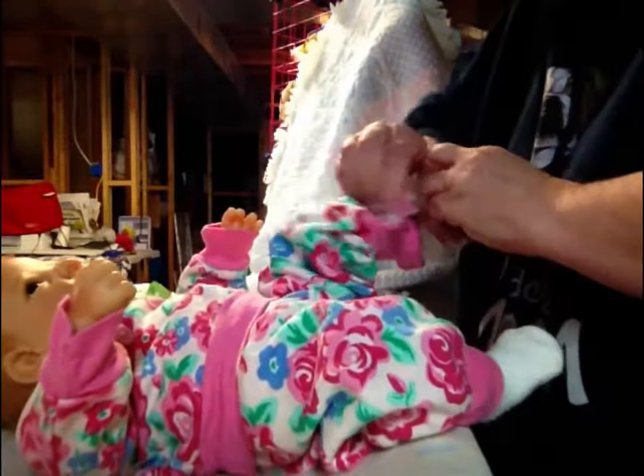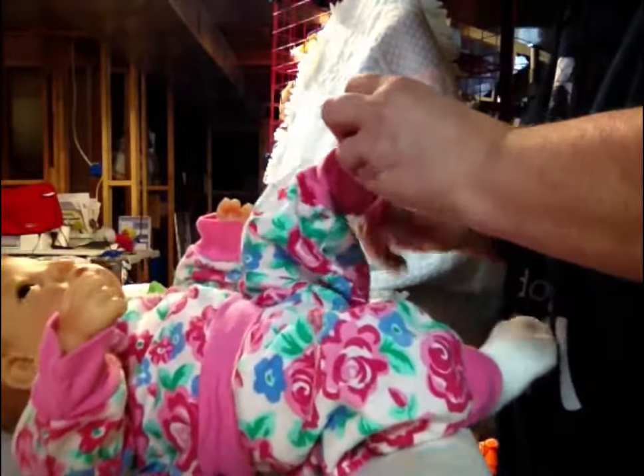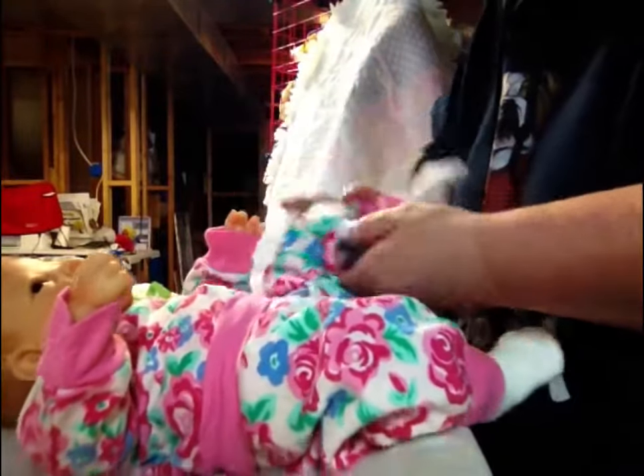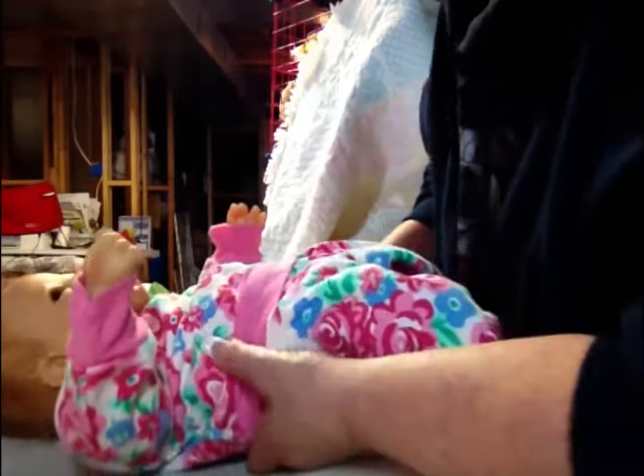She hangs out down in the basement — that's where my little nursery nook is. A sewing dresser will make sure she's warm, even though she can't tell — she's a doll — but even still.